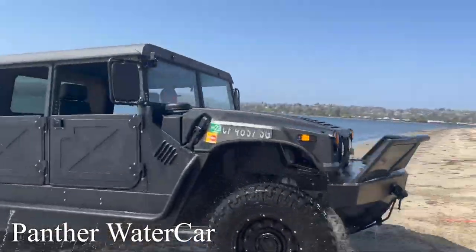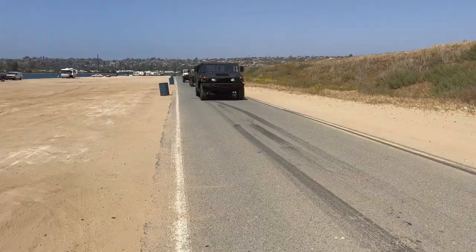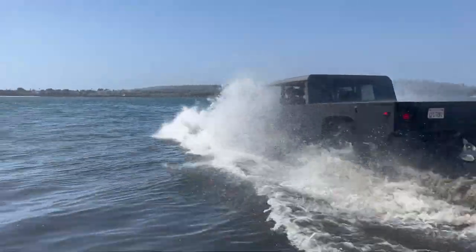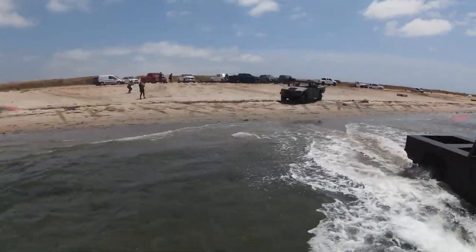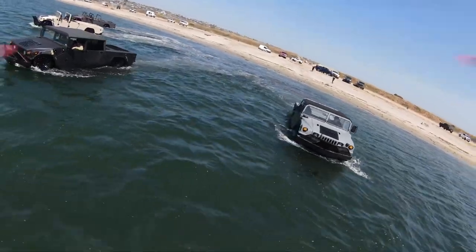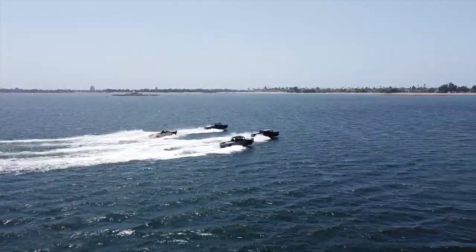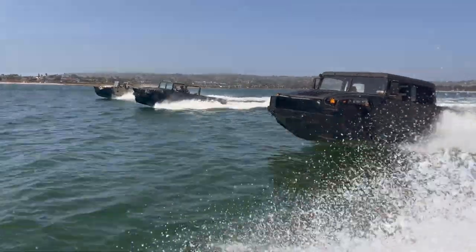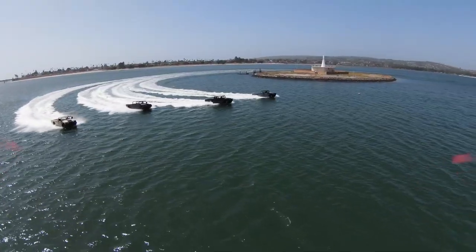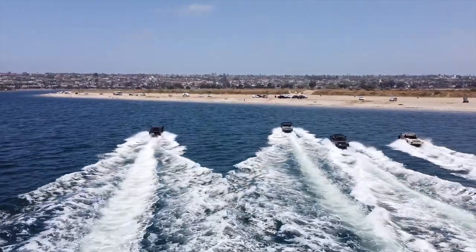The H1 Panther Water Car looks like a standard H1 Hummer — that is, until it hits the water. That's when it transforms into one of the most comfortable and smooth cruising boats on the water. The Panther brings a brand new meaning to off-roading as it drives off the land and into the water with a transition that takes no time at all. Unlike the typical H1, the Panther was constructed out of mainly aluminum parts and mods that make it seaworthy while also maintaining its strong and sturdy structure.